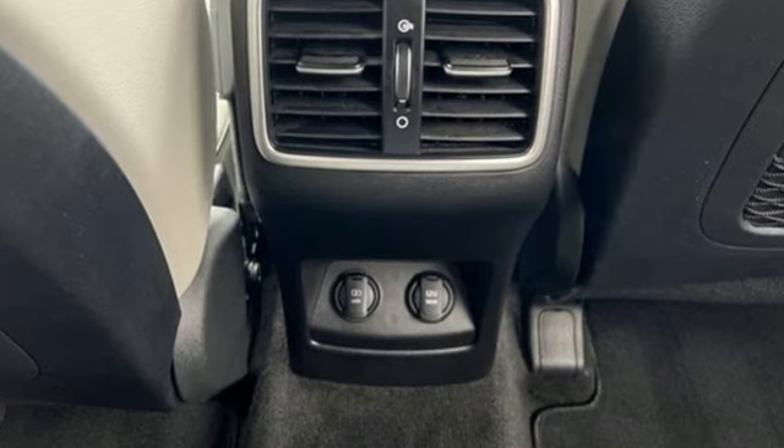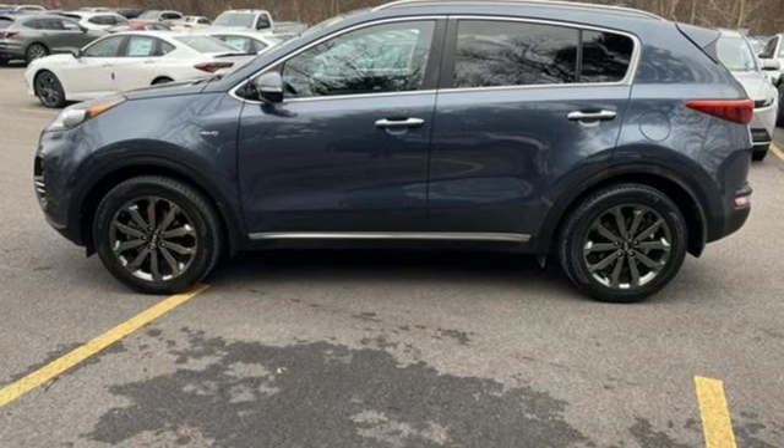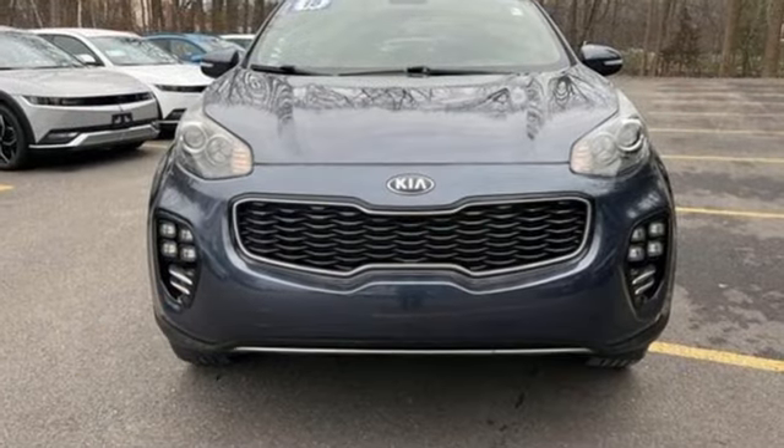Car and Driver calls it a macho looking SUV with a suspension to match. Kia — dependable today and way, way down the road.